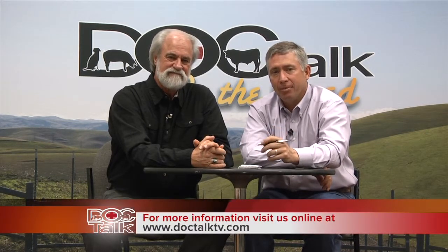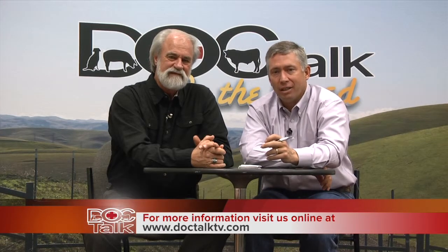Thanks folks for joining us on DocTalk. If you want to know more about the show or see an archived episode, you can go to www.doctalktv.com. Remember, always work with your local practitioner. I'm Dr. Dan Thompson from Kansas State University. You've been watching DocTalk.